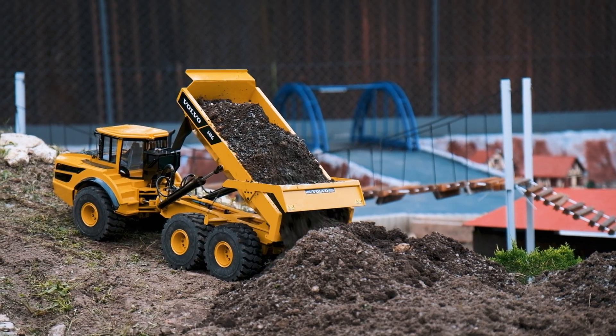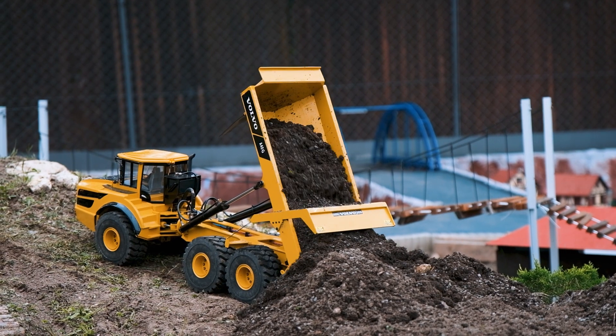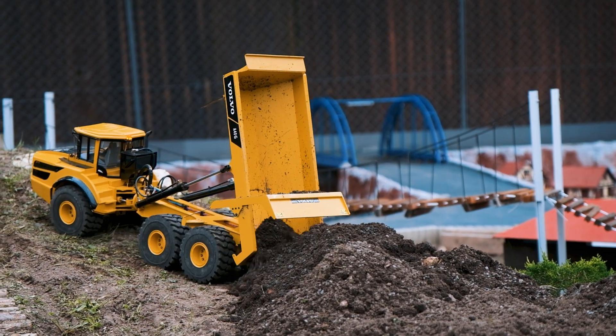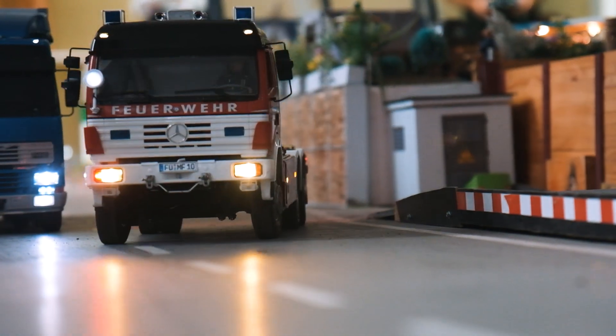Wir wurden eingeladen von einem Kunden aus der Region. Einmal im Monat veranstaltet der erste Truck-Modell-Club Nürnberg e.V. einen Fahrtag, an dem sich Vereinsmitglieder und auch Gastfahrer zum gemeinsamen Fahren treffen.